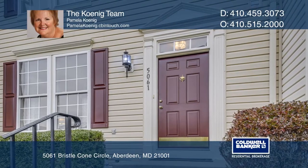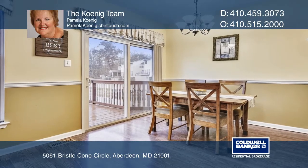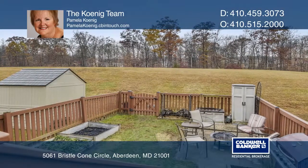Welcome to this lovely three-bedroom, two-full, and two-half-bath townhome in the Hollywoods community. The main level has an open floor plan with living room and country kitchen. The kitchen dining area leads to the deck and patio.